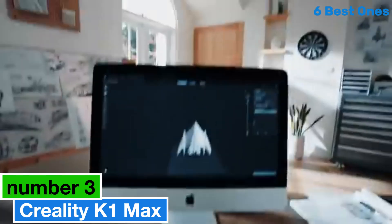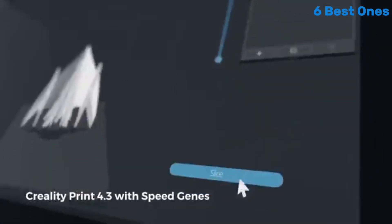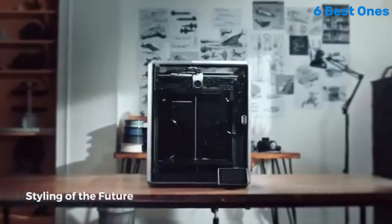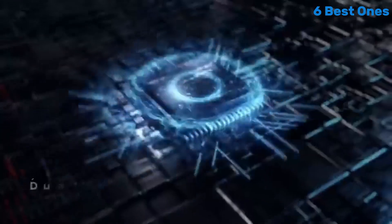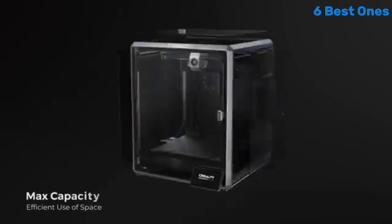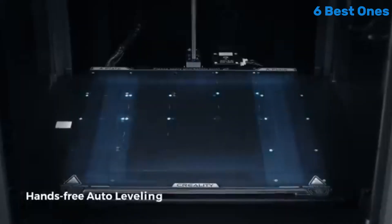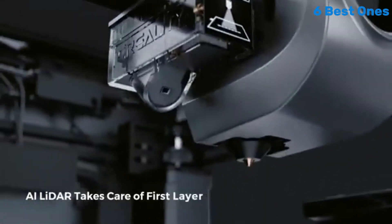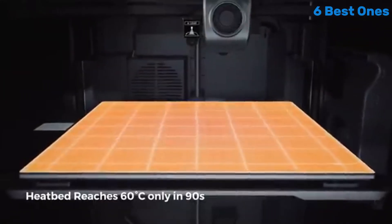Number 3: Creality K1 Max is a game-changer in the realm of 3D printing, designed to meet the needs of both novice and experienced makers alike. After extensive testing of various 3D printers, it's clear that the K1 Max stands out for its impressive performance, user-friendly features, and robust build quality. One of the most striking aspects of the Creality K1 Max is its large build volume, which allows for the creation of larger models without compromising detail.